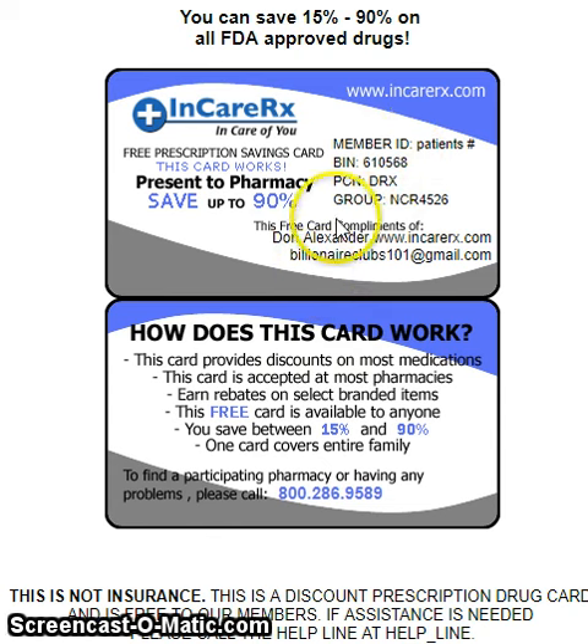You can write that down and get between 15% and 90% off your prescription medications. Here's how this card works: it provides discounts on most medications, is accepted at most pharmacies, and you can earn rebates on selected brand items. This is a free card, available to anyone, and one card covers the entire family.